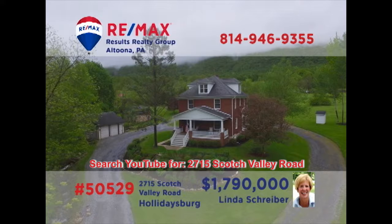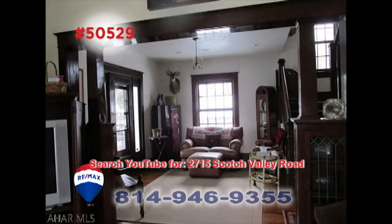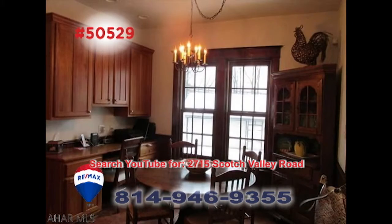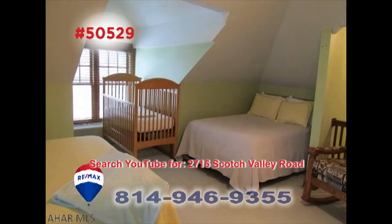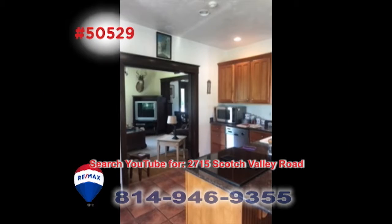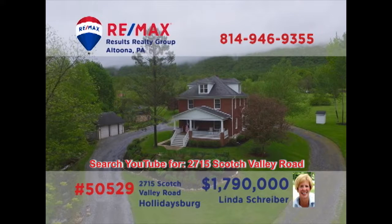Scotch Valley is where we'll find this exceptional home on more than 160 acres, presented by RE-MAX Hall of Famer Linda Schreiber. This country home has been renovated with specific attention to detail. Take a stroll through the residence and you'll be captivated by the stunning spaces and elegant features around every corner. This is simply one you won't want to miss. Contact Linda to schedule an exclusive tour.